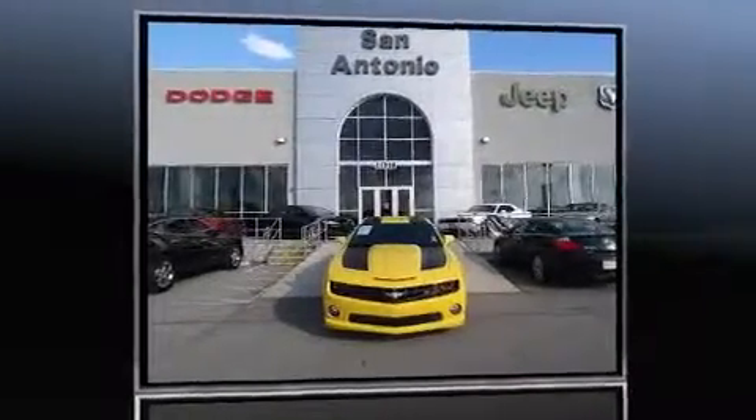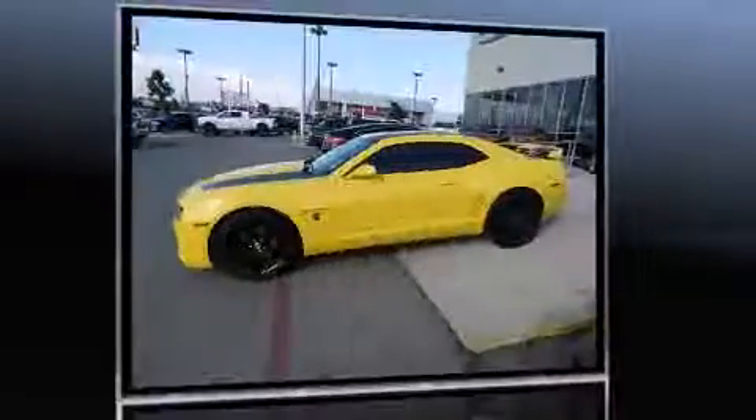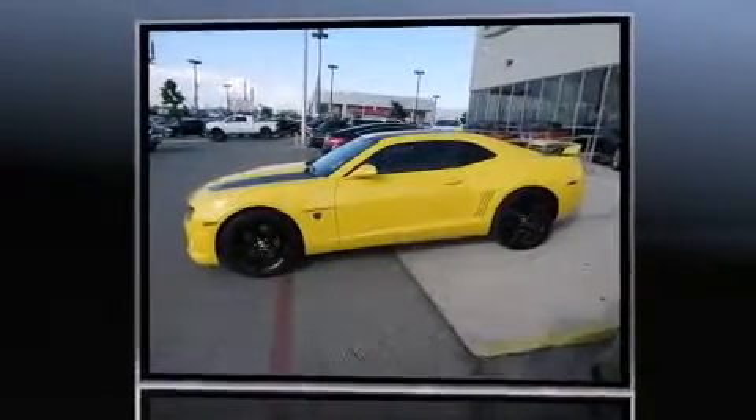Familiarize yourself with the 2012 Chevrolet Camaro. With just over 30,000 miles on the odometer, this vehicle proves competitive in its price class based on its condition and value. Chevrolet made sure to keep road handling and sportiness at the top of its priority list.